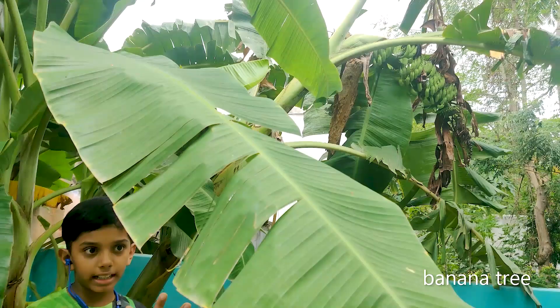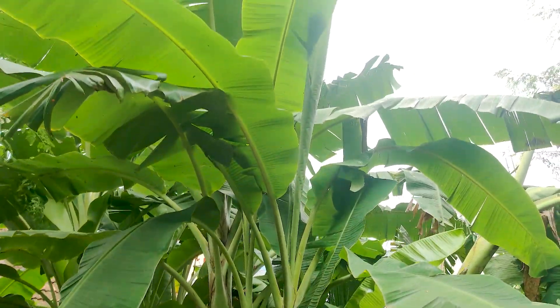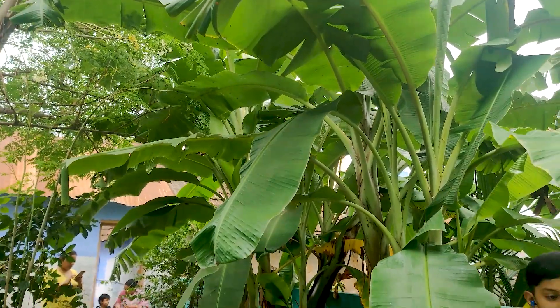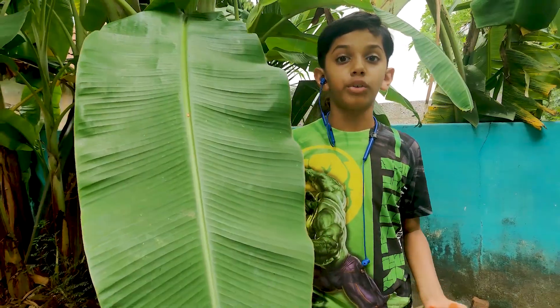This is a banana tree. The banana tree is one of the types of trees and it helps in digestion and it is a mixture of all the nutrients.